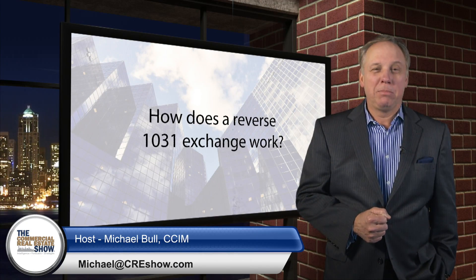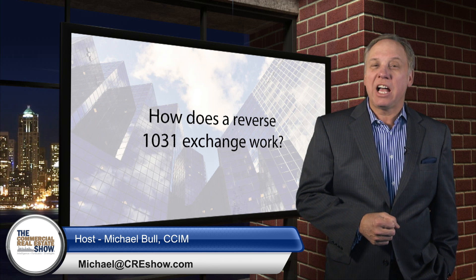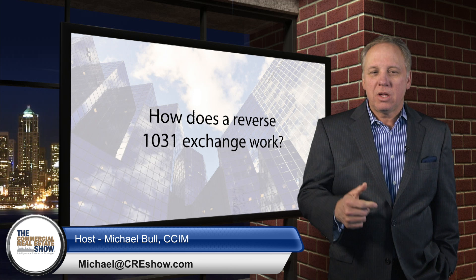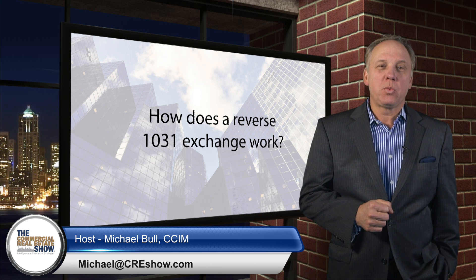Our question today is brought to you by Bull Realty Asset and Occupancy Solutions. Visit bullrealty.com. How does a reverse 1031 exchange work?